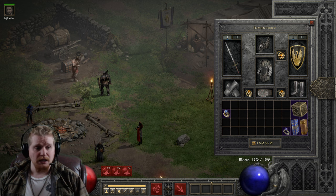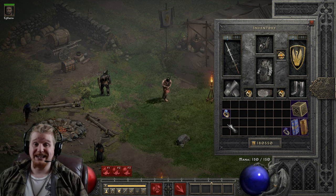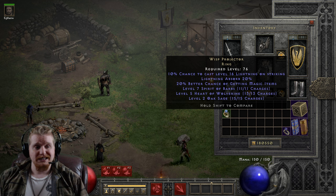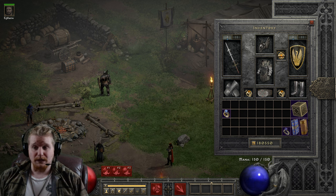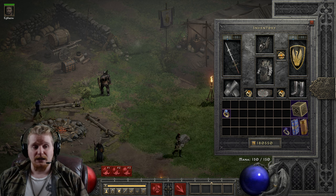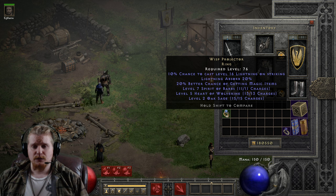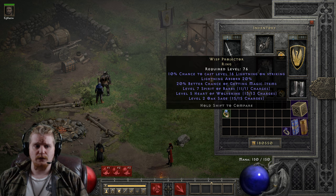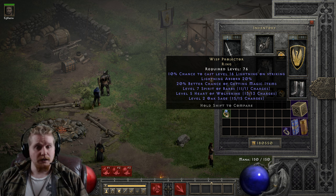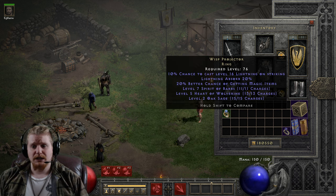The Wisp Projector is a pretty amazing little ring, and as we go across it, you'll probably agree with me. Right off the bat, it is level 76, so it's a relatively high-level ring — not something you're going to use early on in the game. We have a 10% chance to cast level 16 Lightning on Striking, which is a rather large amount of lightning. Level 16 is fairly high, and although level 16 Lightning on a non-sorceress only does 1 to 207, you can synergize this with a sorceress's abilities. For non-lightning or non-sorceress characters, it's only the level 16 Lightning — about 1 to 200, so an average of about 100 damage per lightning proc. At a 10% chance, it's going to proc pretty often.